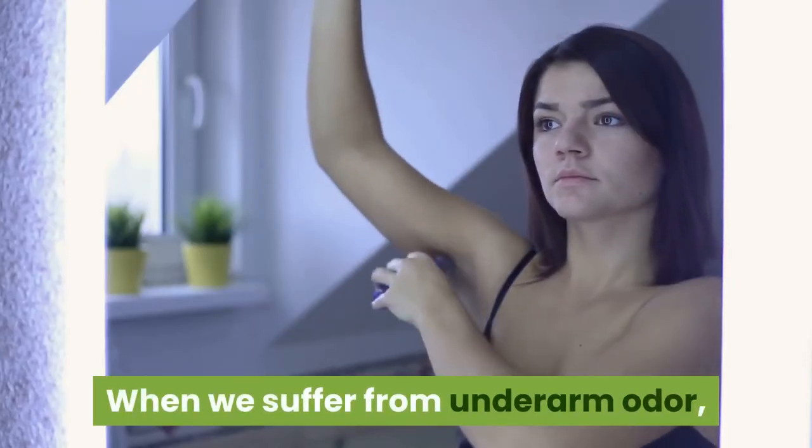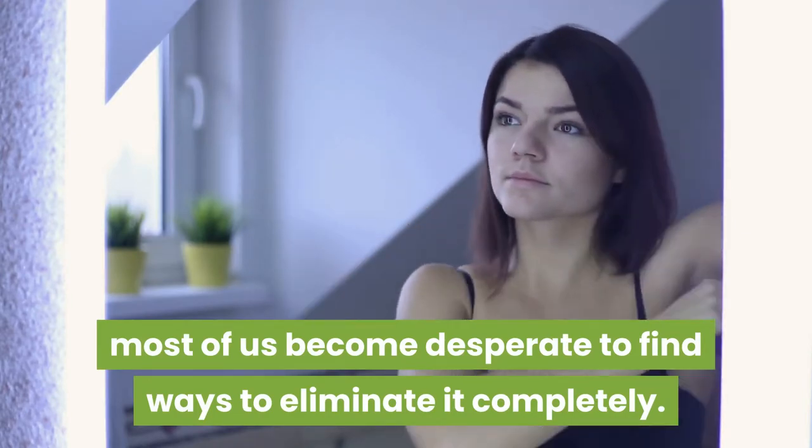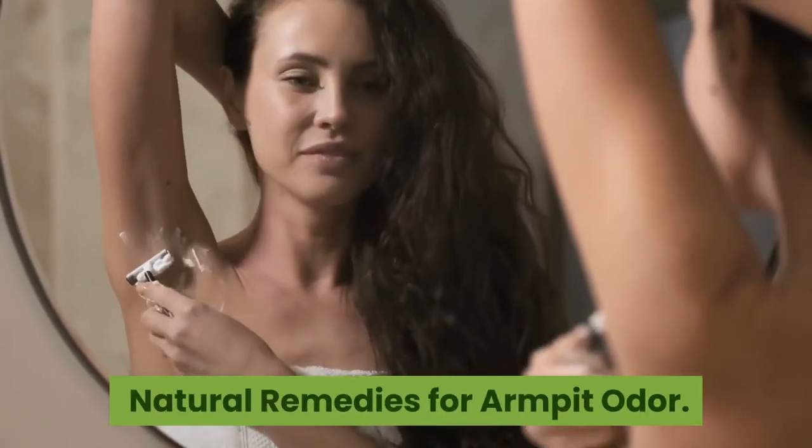When we suffer from underarm odor, most of us become desperate to find ways to eliminate it completely. Welcome to Lifestyle Stalkers. In this video you will learn more about some natural remedies for armpit odor.